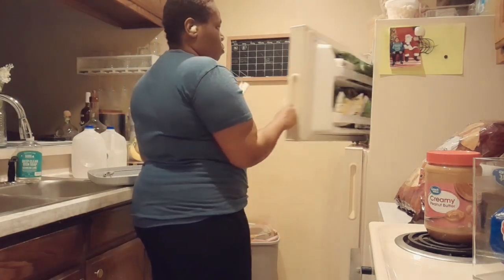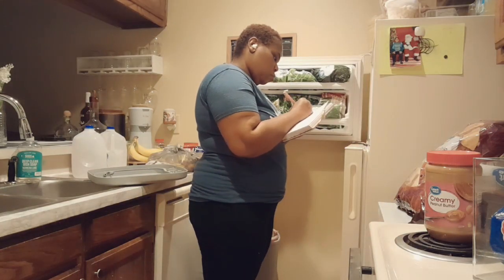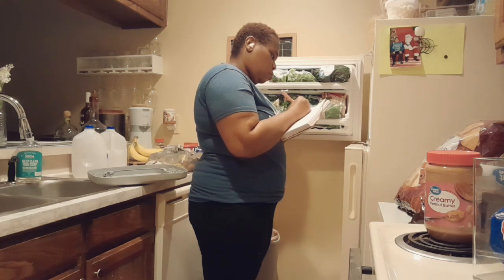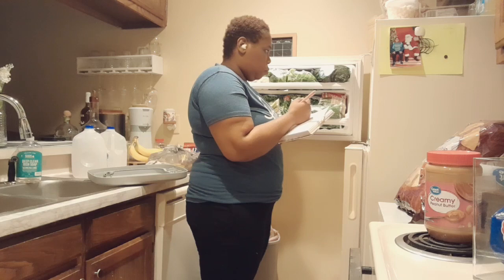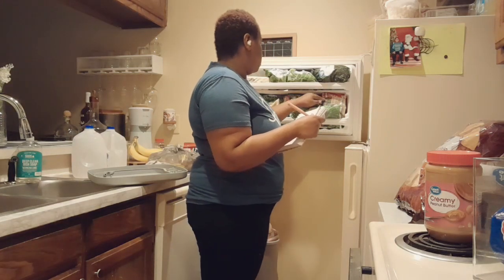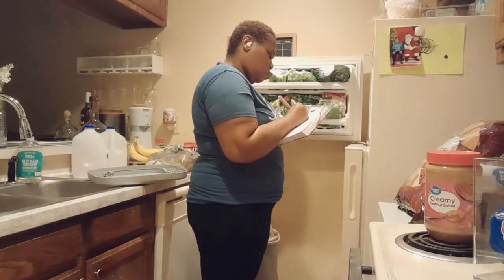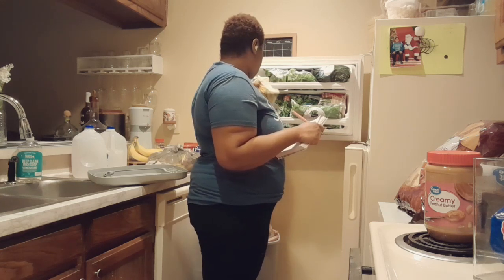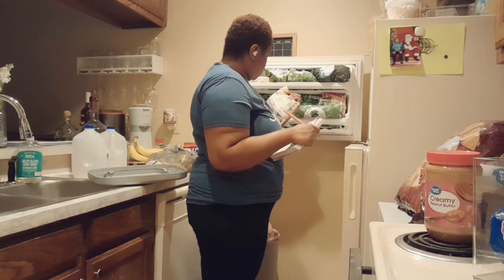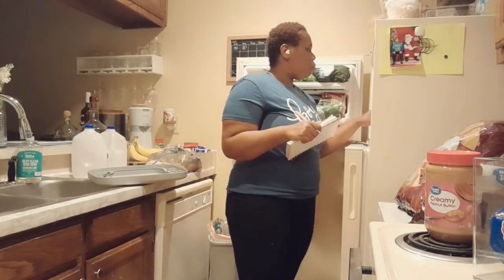Hi guys, welcome back to the channel. Today we're just going to be doing some minimalist things and I'm going to walk you through everything. Right now I'm just getting organized in my kitchen — the fridge, the freezer — pretty much touching everything and looking, trying to see what I need in my freezer and what I need to take out. I do check dates and check for anything that may look spoiled.